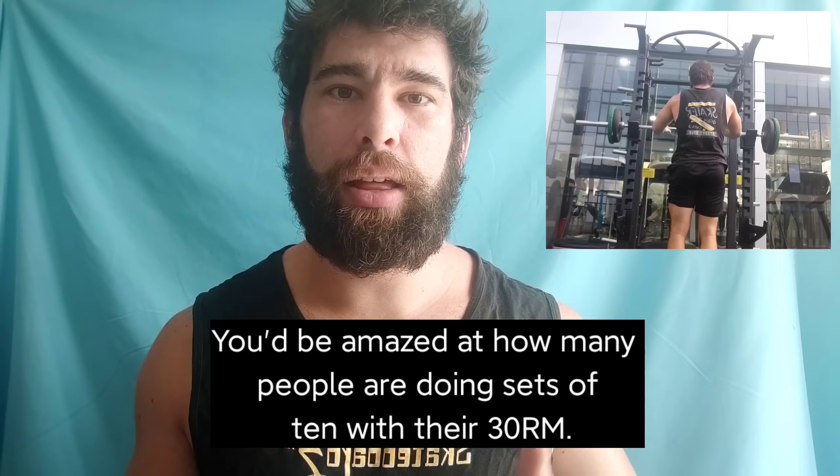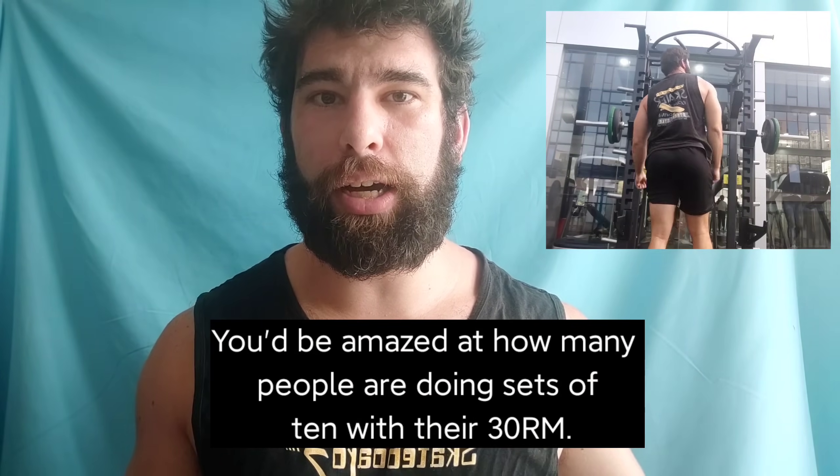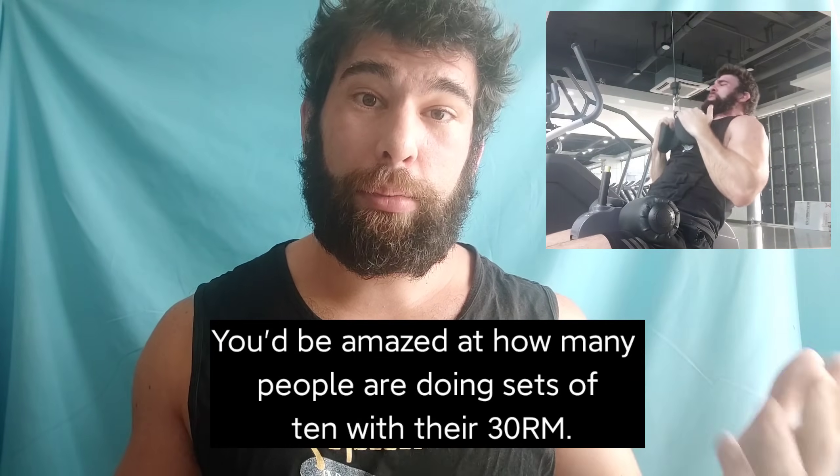If you look around any gym, you can tell this is the case. There are some people who push every set to failure. There are some people who have literally never done a set to failure in their life, and others who have never even done an effective rep — always 6, 7, 8, 9, 10, 20 reps away from failure, reading a magazine as they work out. They've never done an effective rep in their life, and they're usually pretty small.